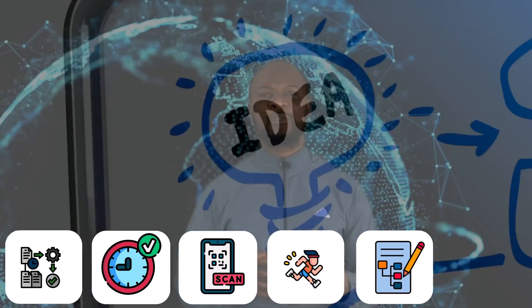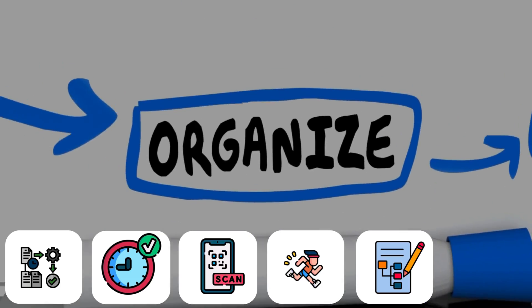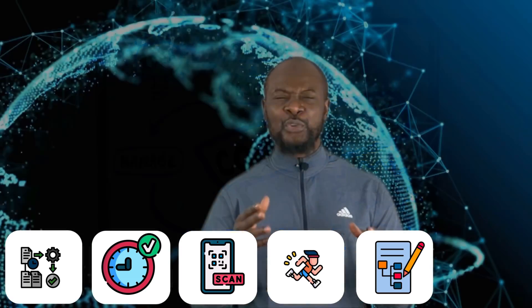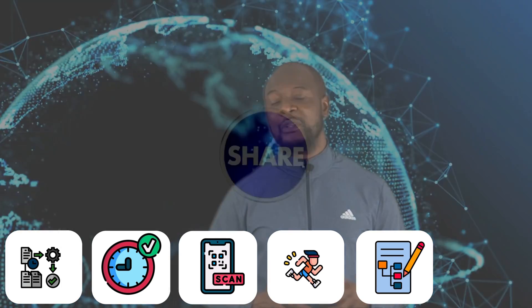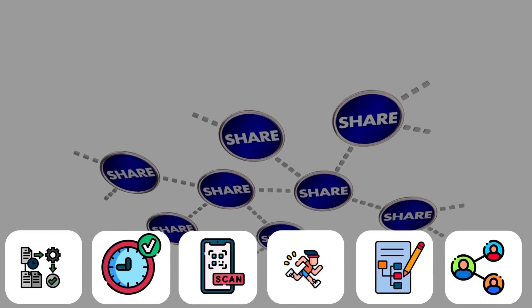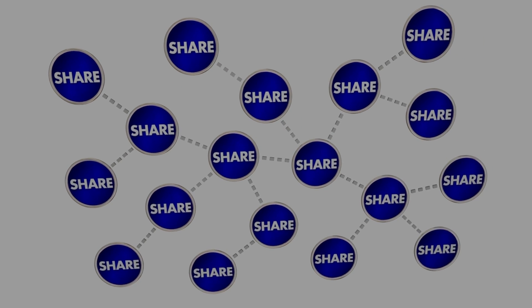RSS also helps you stay organized. With all the information gathered for you, it organizes it for easy reading so you yourself can stay organized. And lastly, RSS can help you share information you've curated with your network of friends and colleagues with just one click of a button.